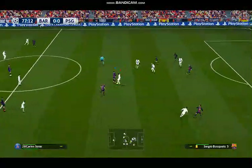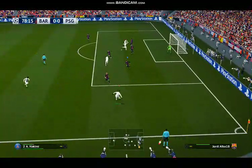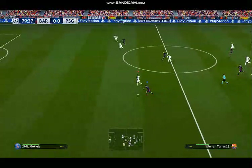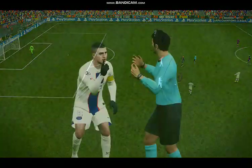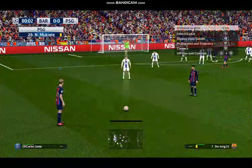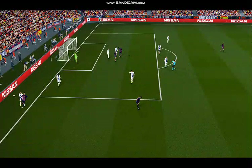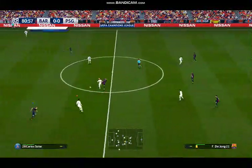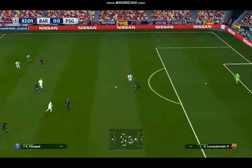Jordi Alba does well there — alert. Some excellent tackling here and that one a perfect example. Swept in, it's come loose. Whistle's gone — that's a foul. It's over the line and that'll be a goal kick. Good idea, just poorly executed. He's made sure that that won't get through.